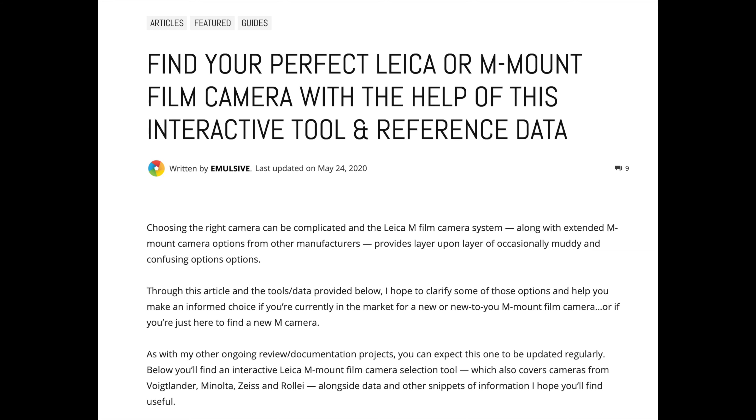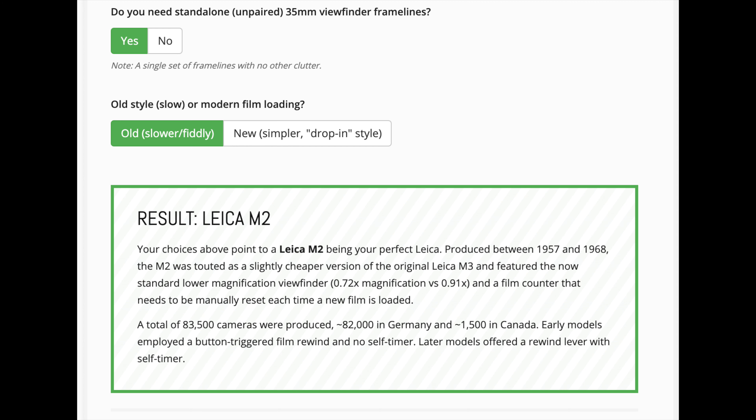Emulsive published the Leica M game — and I'll say 'game' because it's sort of a game. You give your preferences: budget, frame lines, light meter or no light meter, and so on, and it gives you a result for what the perfect Leica is for you. Anyone who's gotten into that world knows it's complicated — whether you want 28mm lines, a light meter, or clean 35mm frame lines. Emulsive did an amazing job putting it all together as a quiz that you fill in. I think it's super cool and I want to make a video on it specifically.